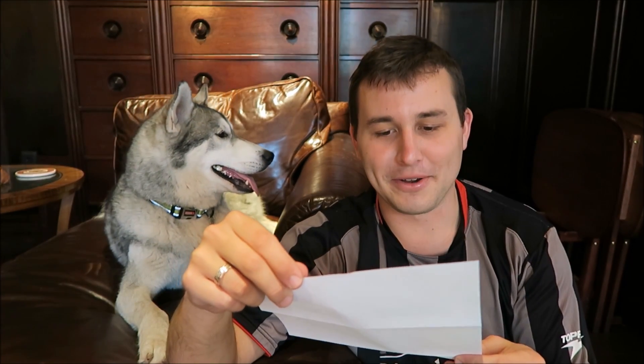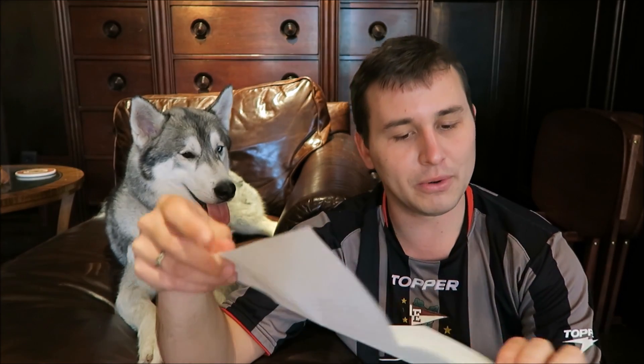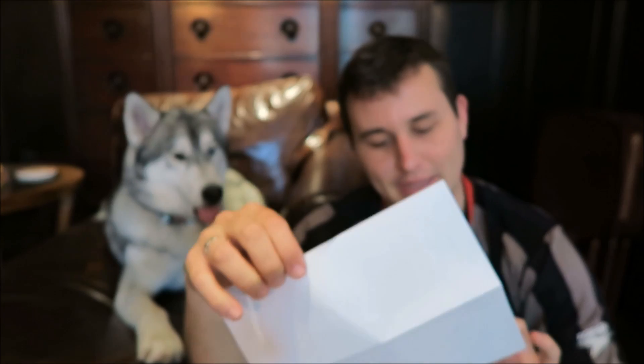"Hola! I'm your Pet Treater amigo, Brody. Who's ready for a little fiesta during Doggy de Mayo?" So then they give you tips on taking the perfect nap, and it has a little picture of Brody, who is this little black dog. I'm not sure if you can see that, but he's there.